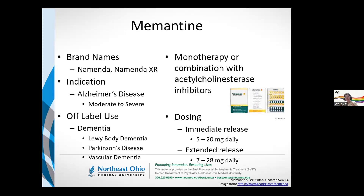Dosing-wise, the trials I was able to find are all immediate release. From an orientation standpoint, we can start at 5 milligrams. Titration is usually weekly, up to a maximum of 20 milligrams daily for the immediate release. Most of the trials we're looking at played within that range, looking at both 10 and 20 milligrams daily.